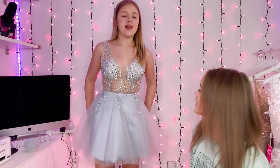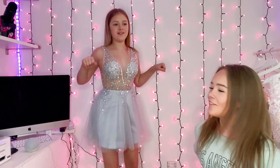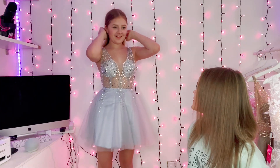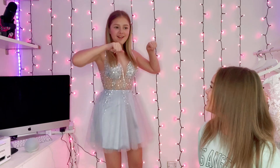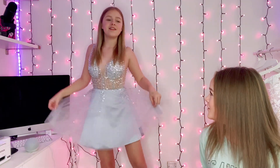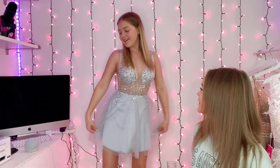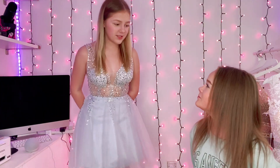I love it, it's so nice! I like the colour. How would you dance in it though? The girls attempt some dance moves in the dress before it's Payton's turn to try it on.